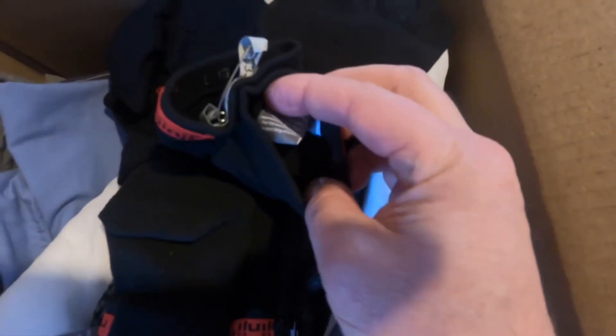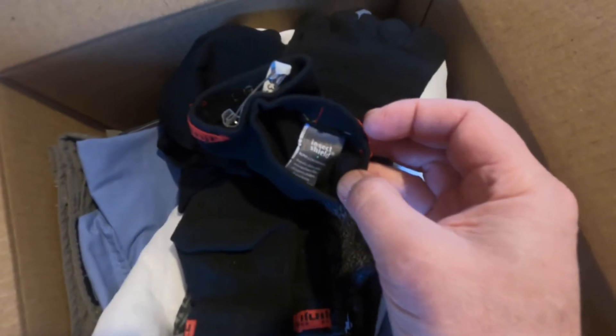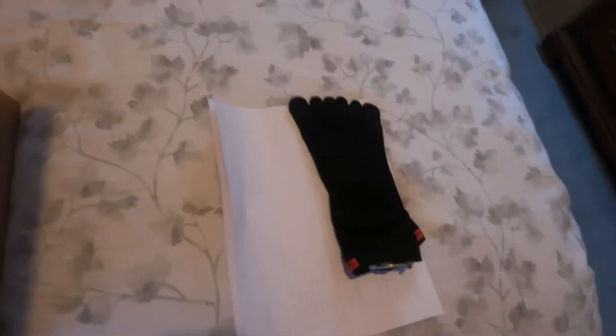They actually sew this little label in here — I don't know if you can read that, but it does say Insect Shield. So there's one pair of Insect Shield socks right there.